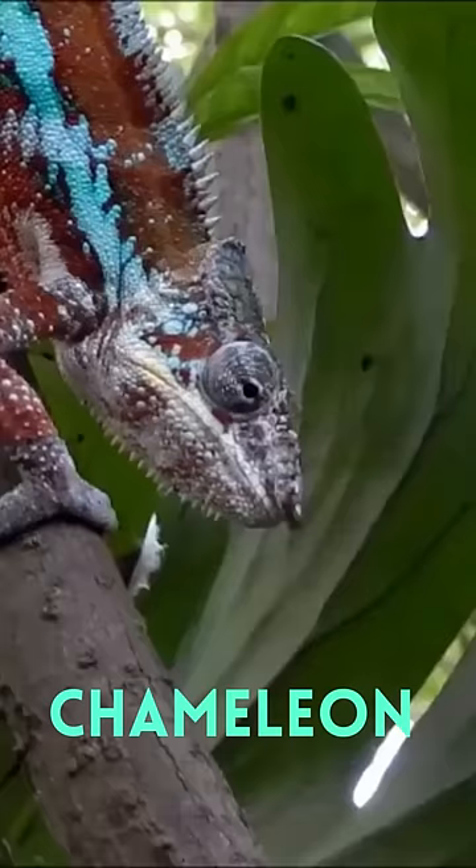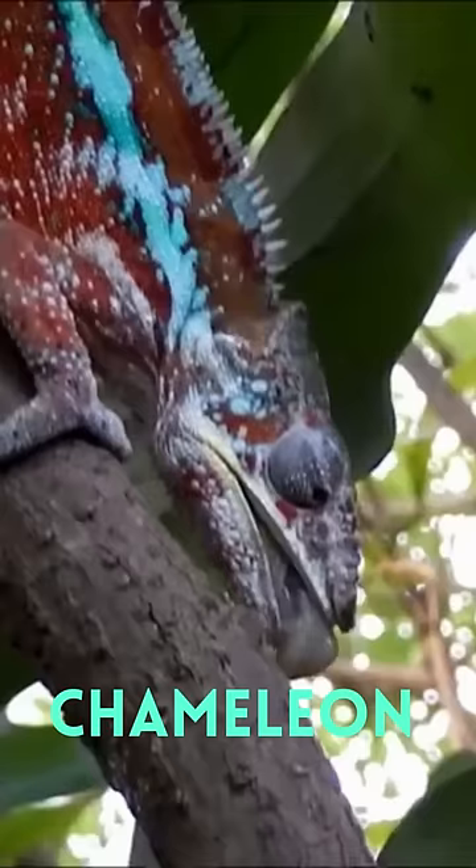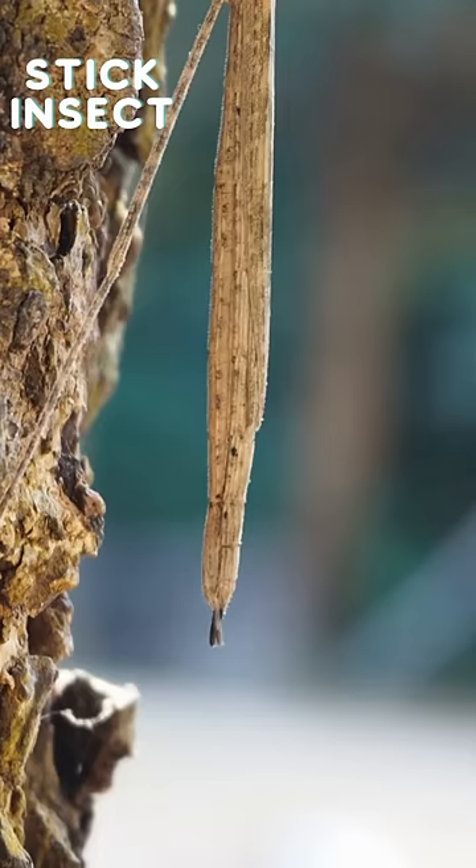First up, the chameleon, a true champion of camouflage. With specialized cells, they can change colors to match their surroundings, making them virtually invisible to predators and prey alike.